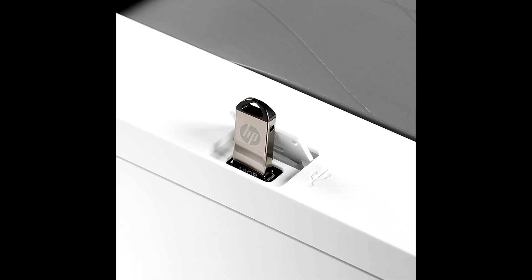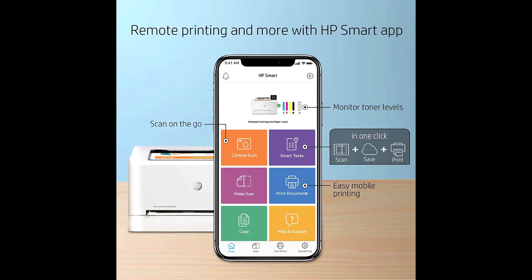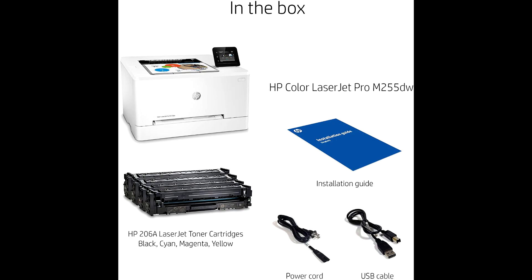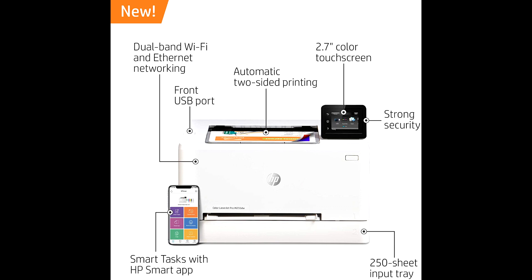Set up your LaserJet printer, manage print jobs, receive notifications, and print and scan on the go with HP Smart — HP's best-in-class mobile print app. Eliminate steps in repetitive tasks and organize documents 50% faster directly from your mobile device using exclusive office features in the HP Smart app.